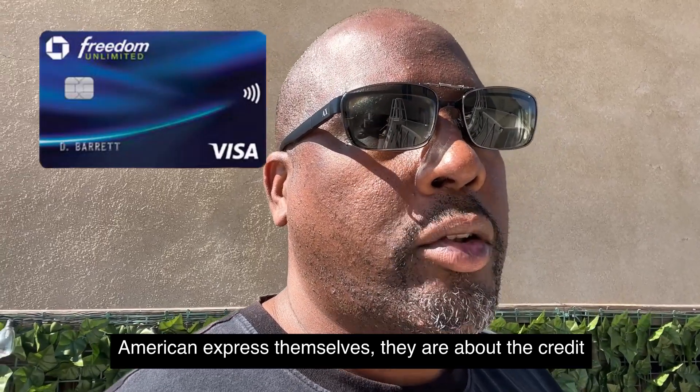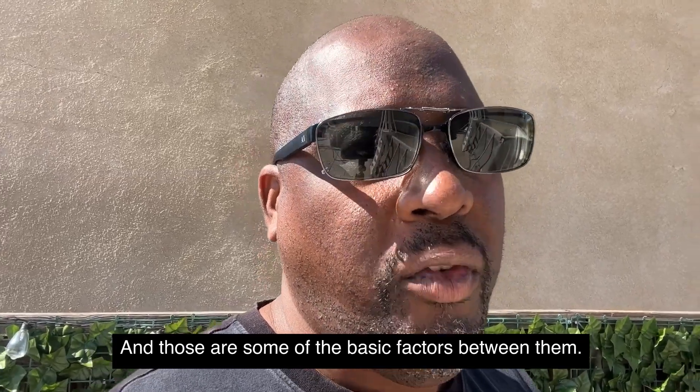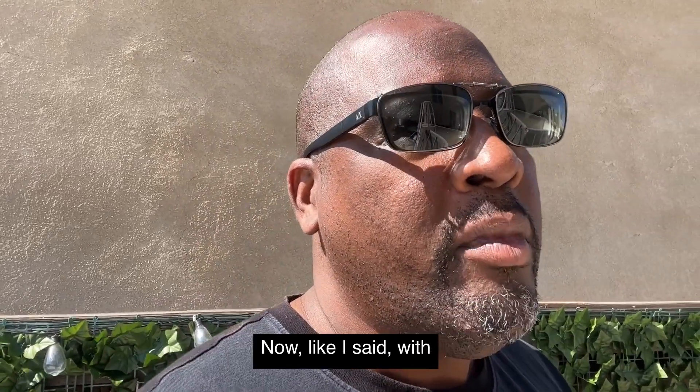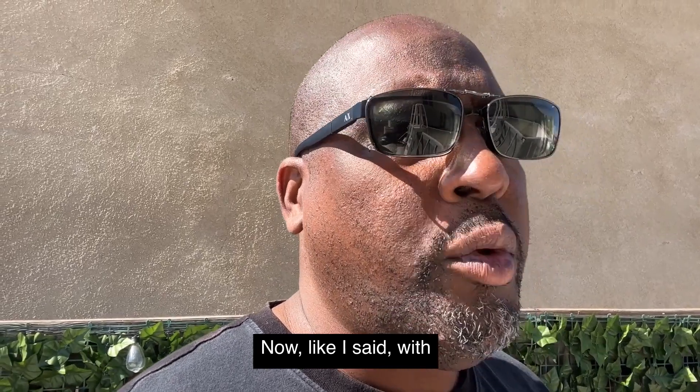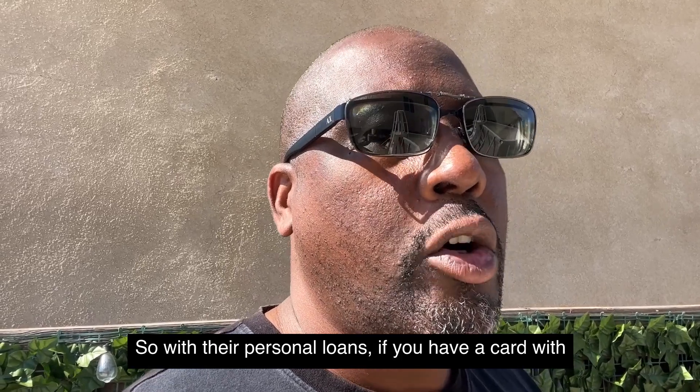American Express is more about relationships, whereas Chase and American Express themselves are focused more on your credit score and your income — those are some of the basic differentiating factors between them.